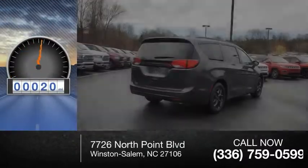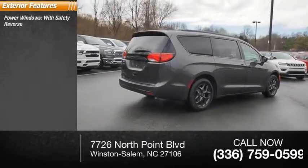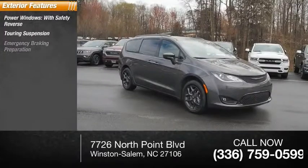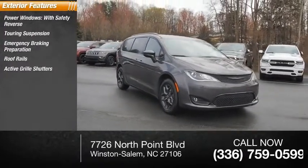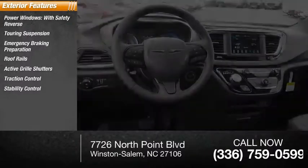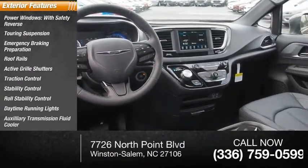This vehicle has less than 100 miles. Here are some of this vehicle's great options: power windows with safety reverse, touring suspension, emergency braking preparation, roof rails, active grille shutters, traction control, stability control, roll stability control, daytime running lights, and auxiliary transmission fluid cooler.